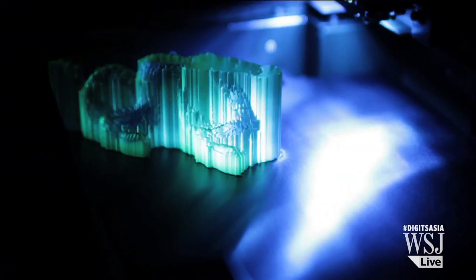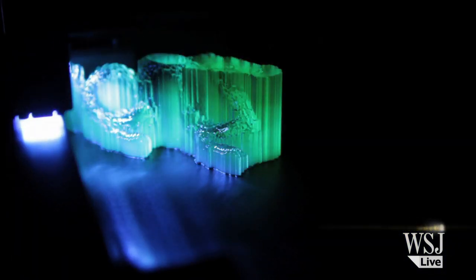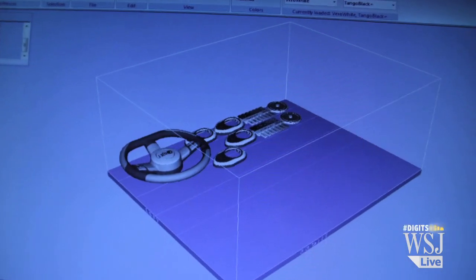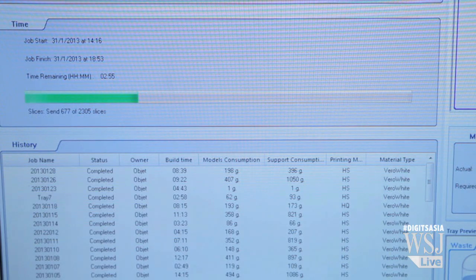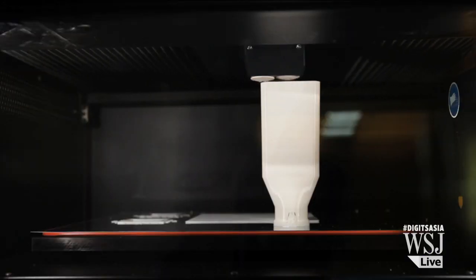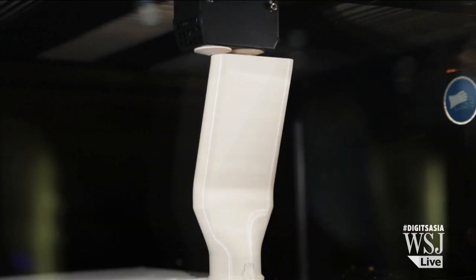Known as 3D printing, the technology allows machines to print real-life objects. Everyone from fashion designers to oral surgeons are using it. Here's how it works: a designer creates an object using 3D drafting software, then sends it to the printer. The printer takes the data and creates ultra-thin slices of the object, then builds it layer by layer.